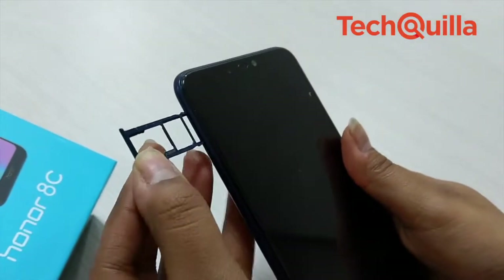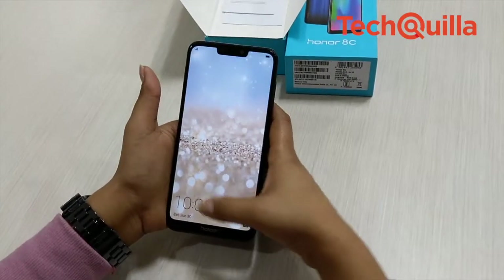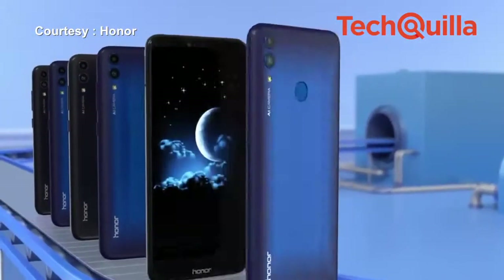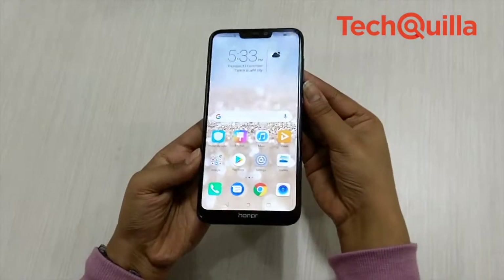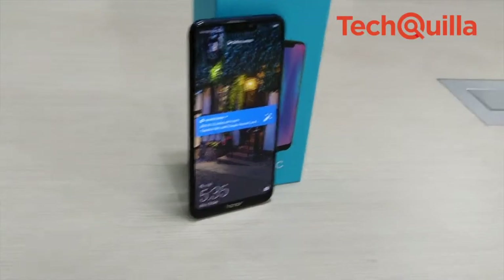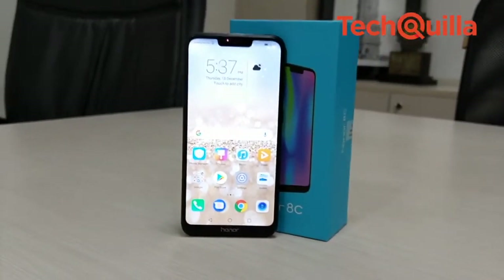The dual SIM tray also has a dedicated slot for a microSD card to support expandable storage of up to 256GB, and it comes in two colours — blue and black with gradient finish. Honor 8C is the world's first device to be powered by the Snapdragon 632, designed to provide significantly more power over the previous generation Snapdragon 626.